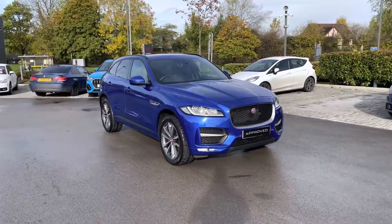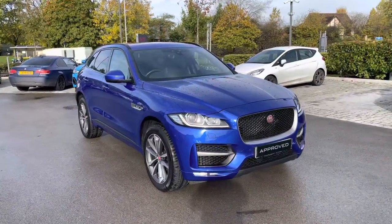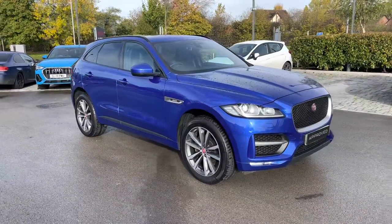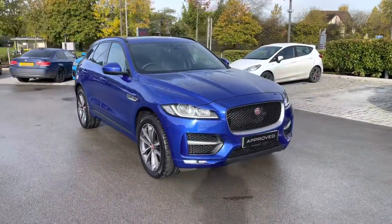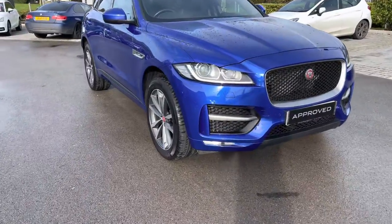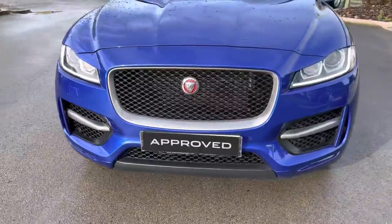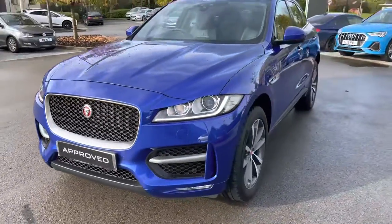Hello and welcome, Greg here from Jaguar. Wanting to share with you this latest arrival in the form of this Jaguar F-Pace large SUV. This particular example is the F-Pace R-Sport all-wheel drive, finished here in the optionally upgraded Caesium Blue metallic color. Key equipment highlights will include automatic xenon headlights with stylishly designed LED daytime running lights.